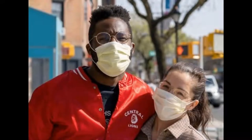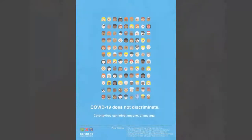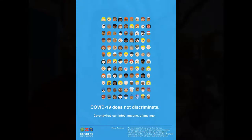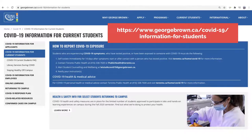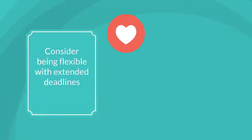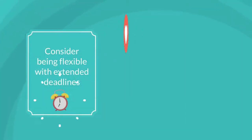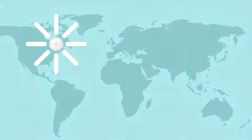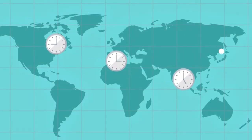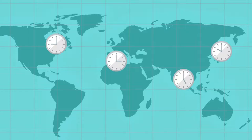Students want a positive and supportive learning environment that recognizes the challenges they face. This is a hard time for everybody, so let the students know you're aware of the many stresses in their lives right now. You can also provide links to student supports at GBC, such as the COVID-19 information for current students. Consider being flexible with extended deadlines and possibly alternative assignments, and acknowledge the time zone challenges faced by some of your students and be open to finding solutions for them.